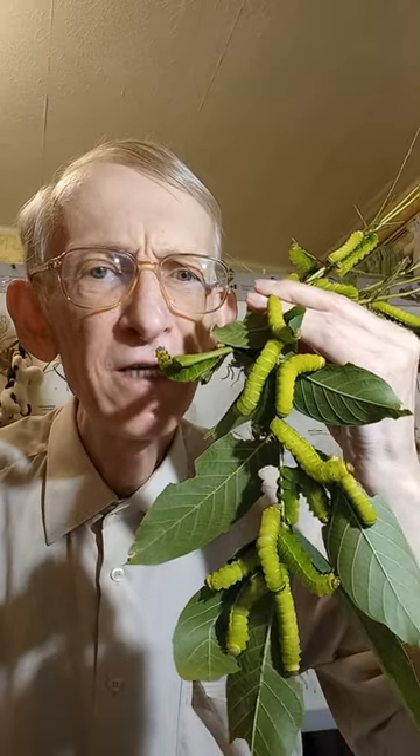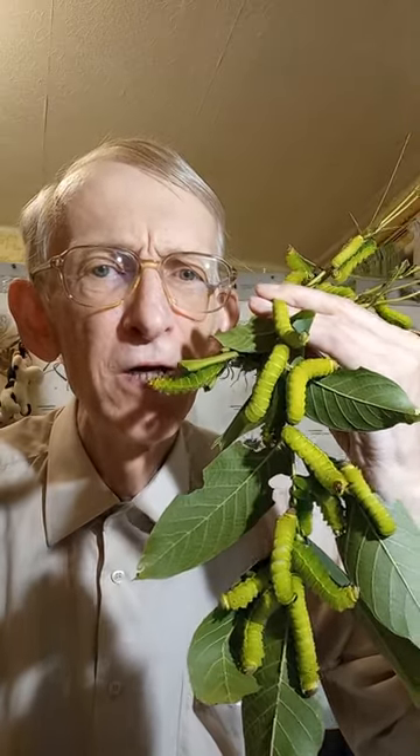These are hungry caterpillars of the American moon moth. In Latin, the name is Actias luna.